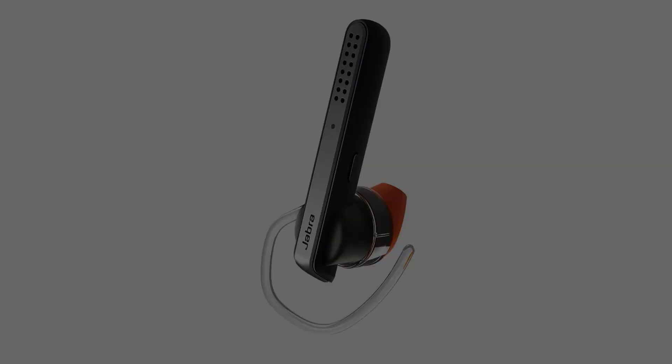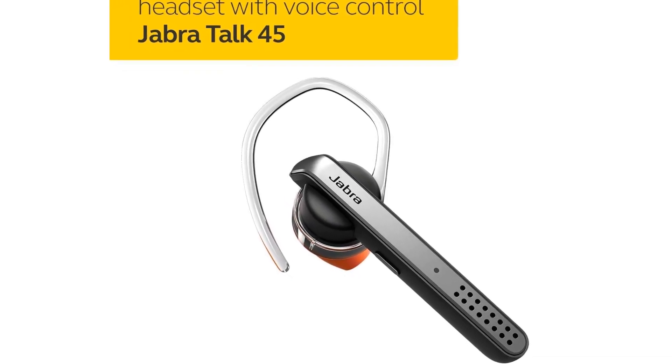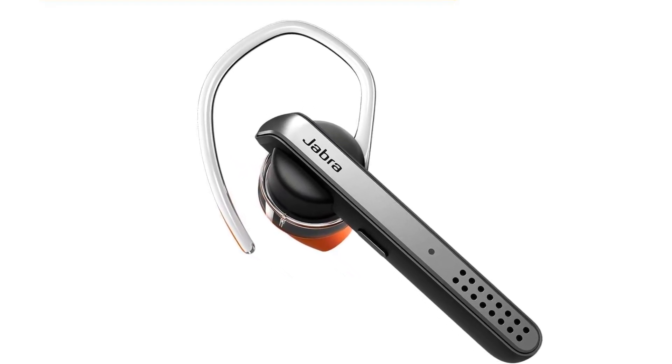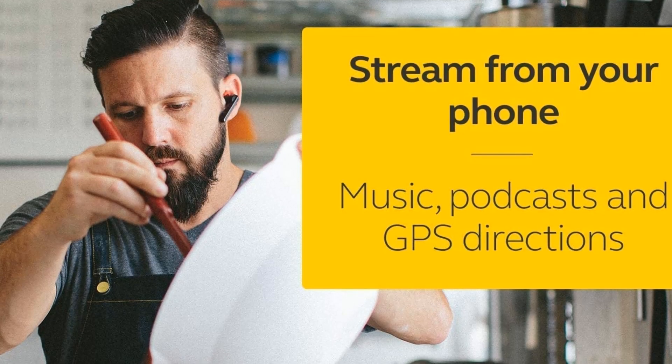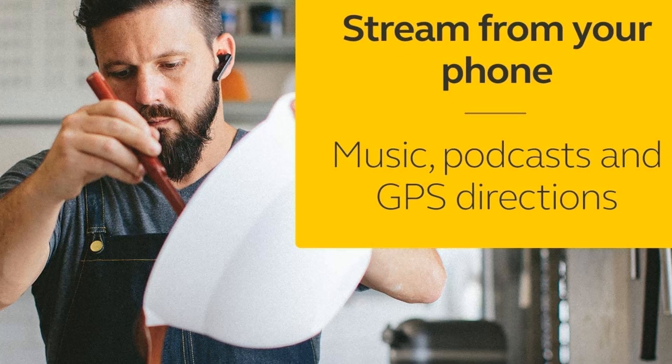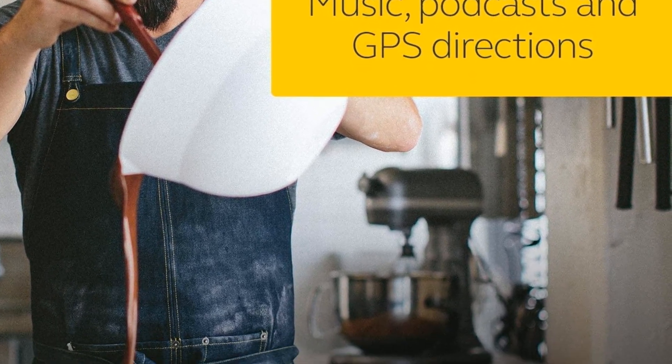Basically, as long as you're planning on using this earpiece for calls and not for music or podcasts, you'll be fine. This is a mono earpiece anyway, so music definitely would not sound good on it to begin with. This earpiece is perfect for people who are on the phone all day and not listening to music in between.